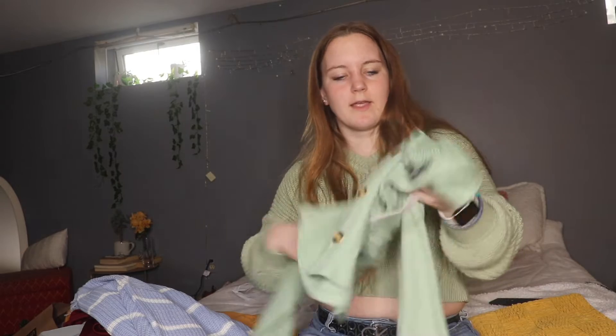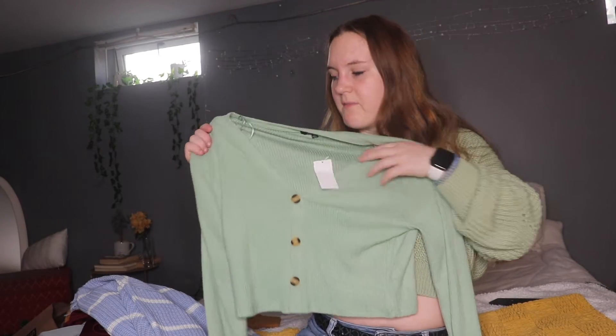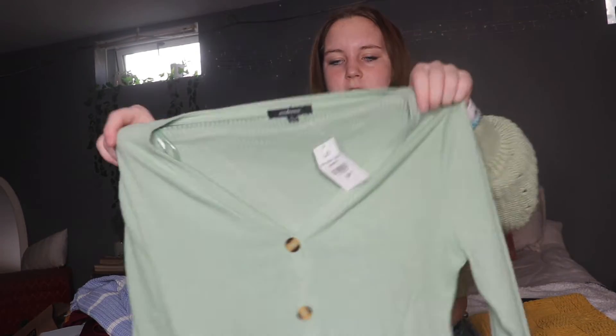And from Charlotte Russe again, I just got this shirt. This shirt is a light green with buttons down the middle, and it's just like a cute, comfy shirt.